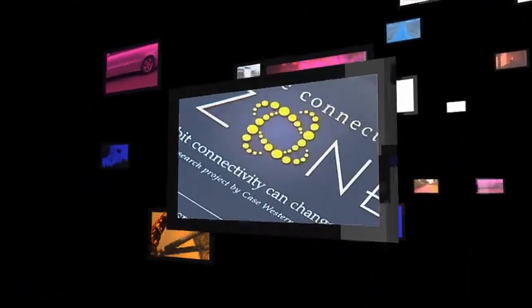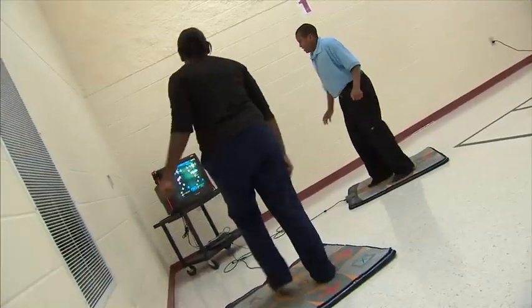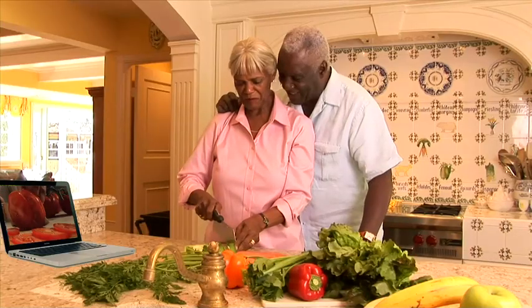Opportunities for improving access are endless. The Case Connection Zone can offer health and wellness activities to all demographics, including seniors and housebound patients.